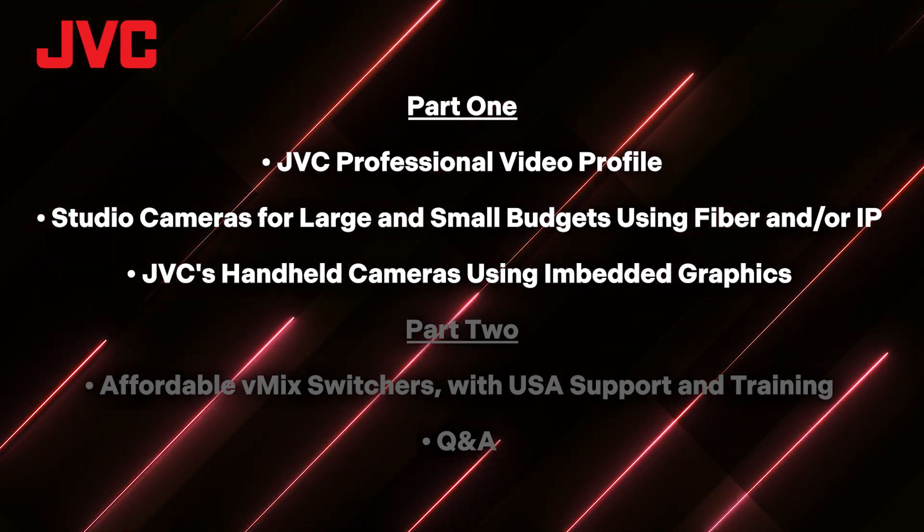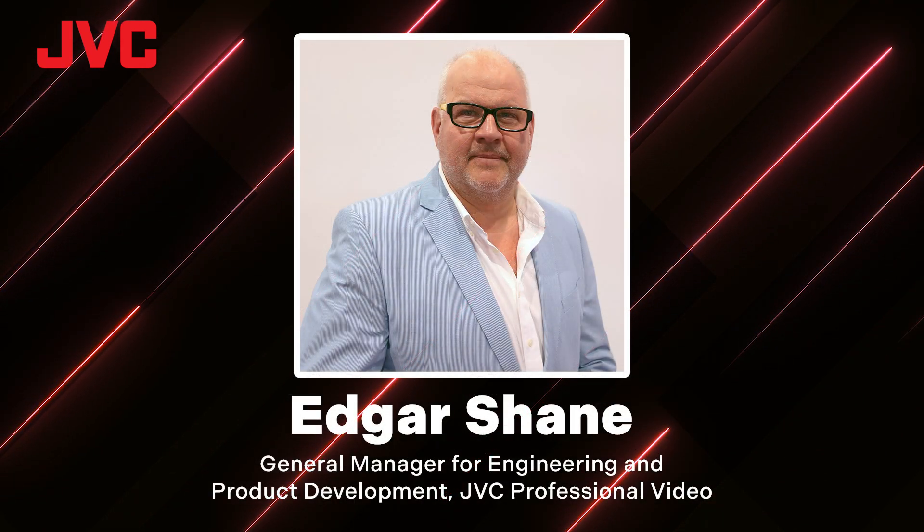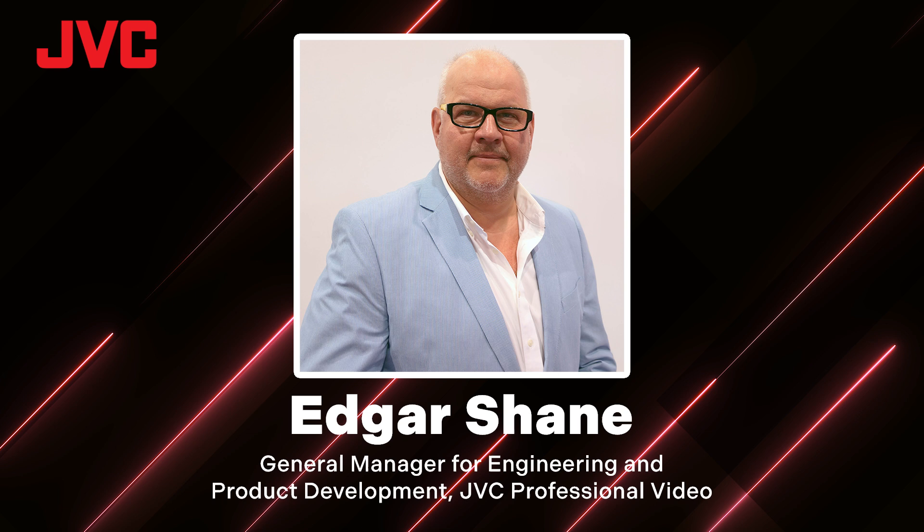Before we start I'd like to introduce our two featured speakers. First we have Edgar Shane. Edgar is the general manager for engineering and product development at JVC professional video. Edgar has a master's degree in electrical engineering and has over 30 years of experience in topics of live video production, video over IP, remote production solutions, and NDI.